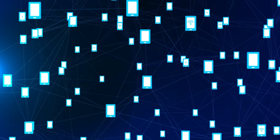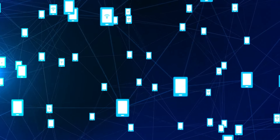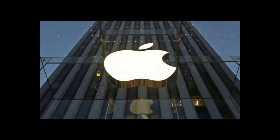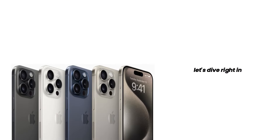Hey everyone, welcome back, your go-to source for the latest in tech news and updates. Today, we have some exciting news for all you Apple fans out there. If you're into photography and love the iPhone, you're going to want to hear this. Let's dive right in.